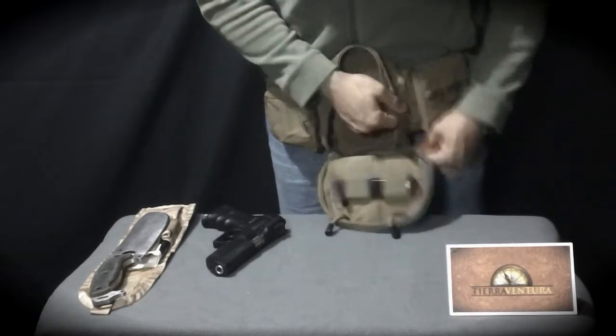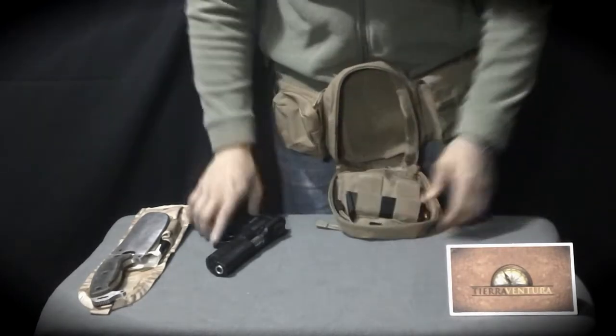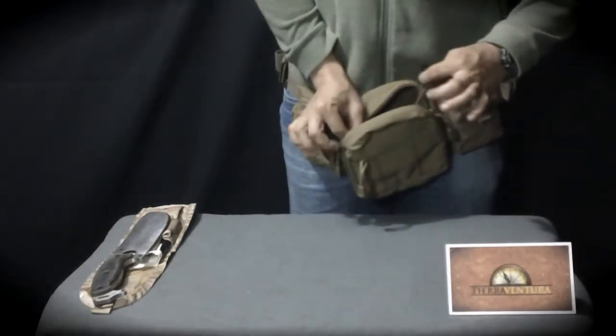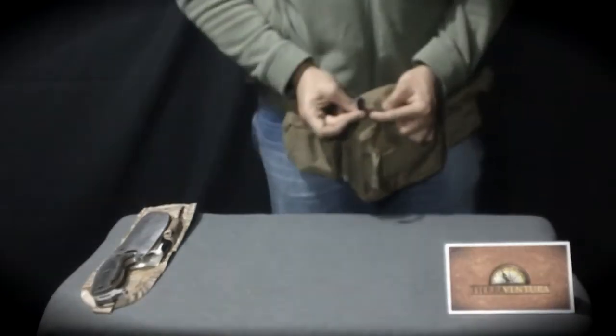In front there is a flat pocket that can be used to carry ID tags when not in use or other papers. The main compartment is the most important — it has two tabs for quick deployment by pulling them, and can be opened with a single movement, which presents the gun.